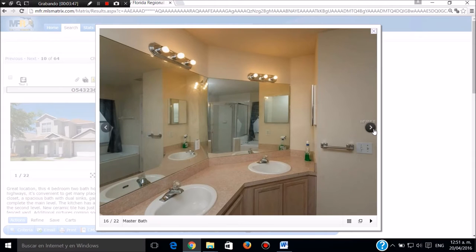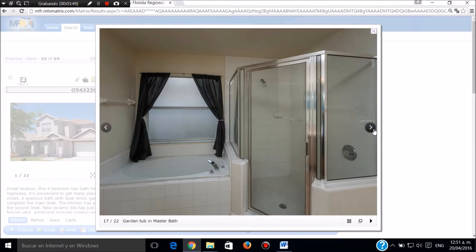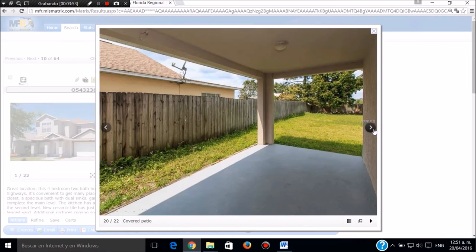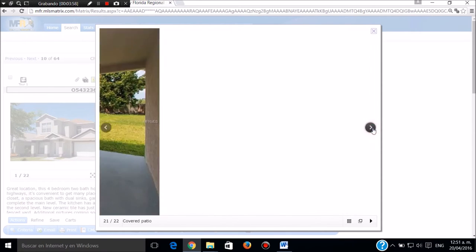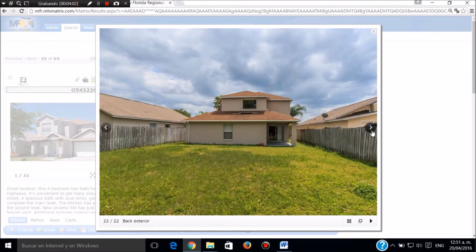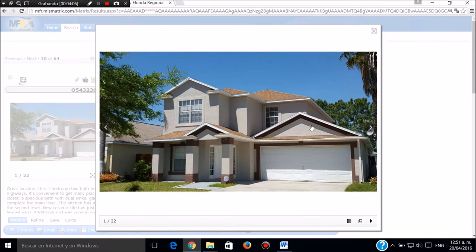Tiene un balconcito que se puede ver. Este es el baño principal de la pieza principal con todos los accesorios. Este es el segundo baño. Esta es la parte de atrás totalmente cerrada, en un cuarto de acre, que parece una piscina. Llamar a Sergio Jaramillo, 239-645-6017. Muchas gracias.